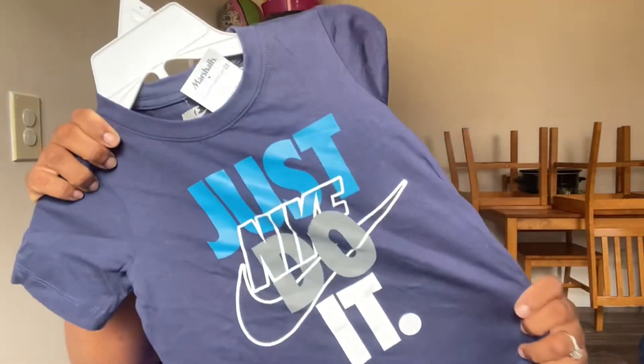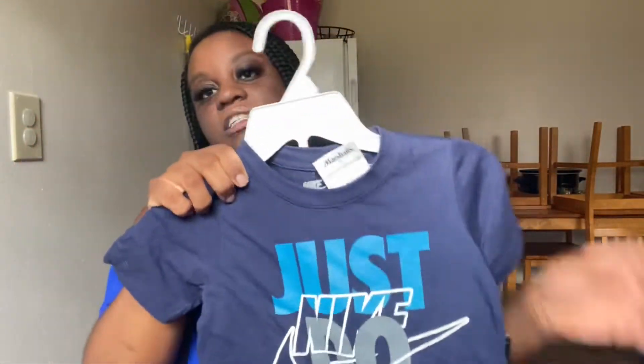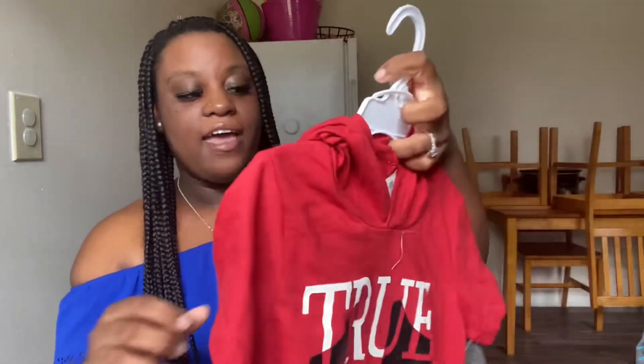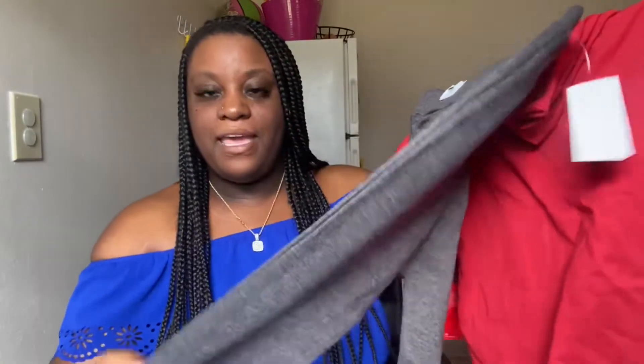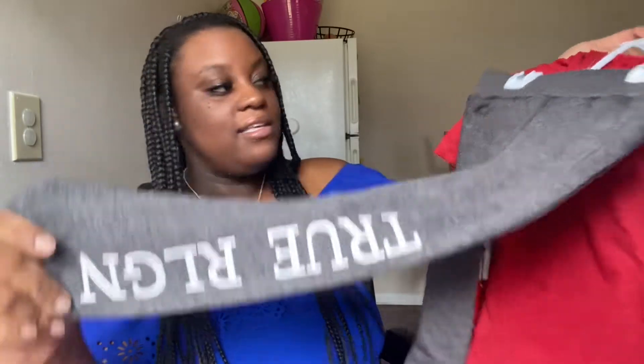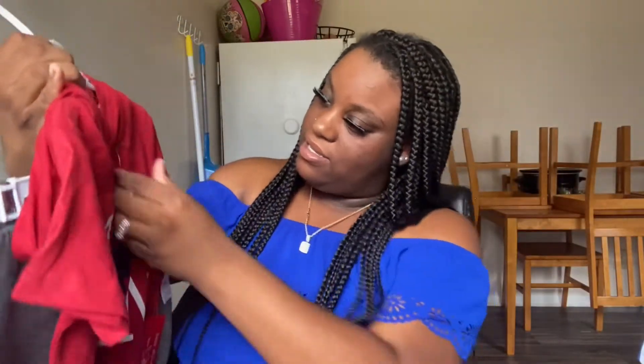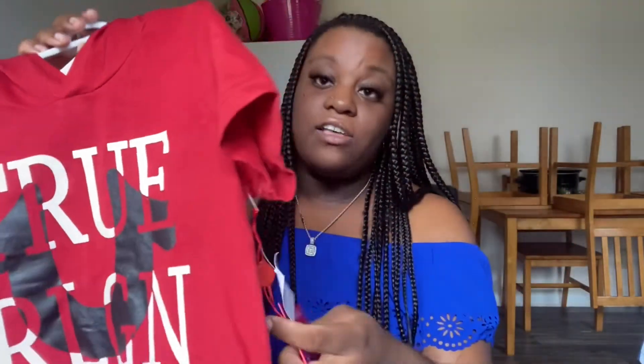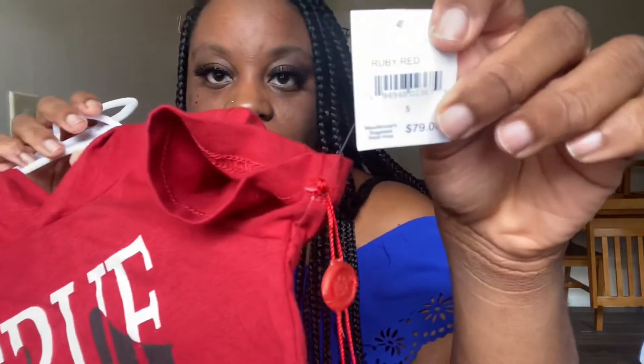Then I also picked him up this other little Nike set — Just Do It, so cute — also with the matching shorts. And then another True Religion item, similar to the last one with the little sweatpants and the short-sleeved shirt with the hood on it. That is so cute, and this also retails for $79. Marshall's was selling it for $14.99.